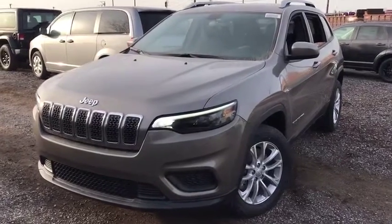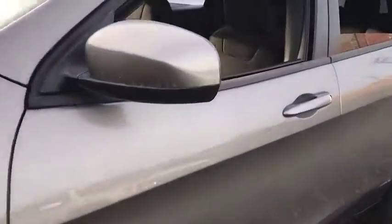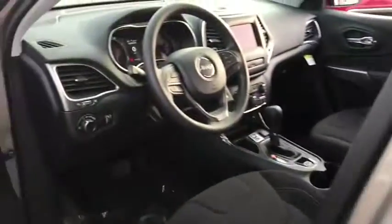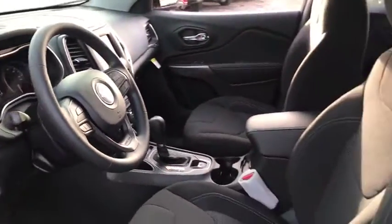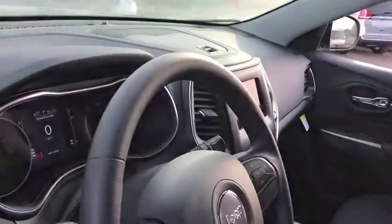Stop by and take a look at the 2020 Jeep Cherokee. The Jeep Cherokee offers superior off-road capability, making it a fine choice for families who venture off-road or vacation in the mountains or other remote areas.